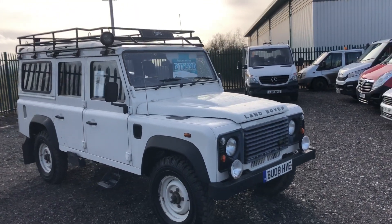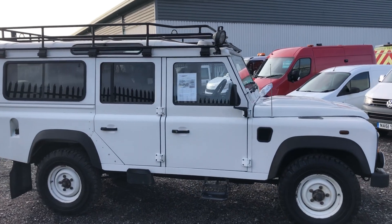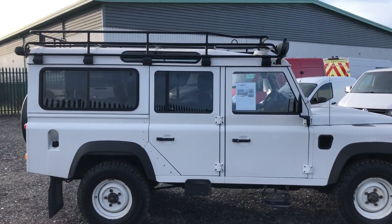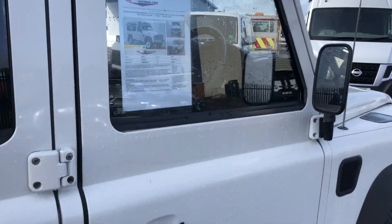This is the Land Rover Defender 2.4 110 Station Wagon. It's a long wheelbase, 5 door, 122 brake horsepower. It's one owner from new, registered July 2008.